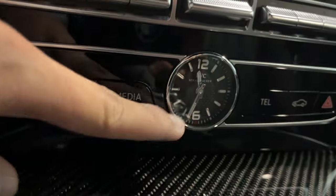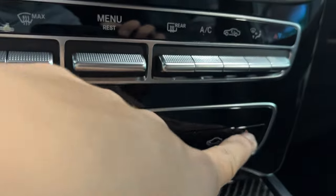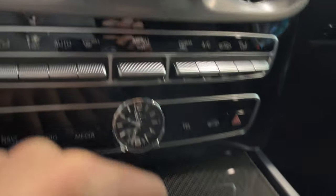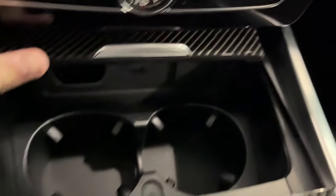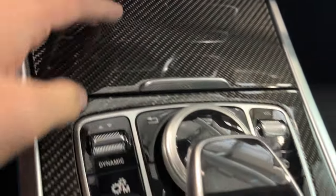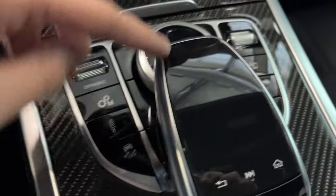You also have your controls for the display up above. Right over here you have your analog clock, navigation, radio media, telephone, and vehicle. These are your hazards. You do get a place to put the key fob. You also have two sets of cup holders, carbon fiber accenting, your dynamic controls, traction control on and off, and volume control.